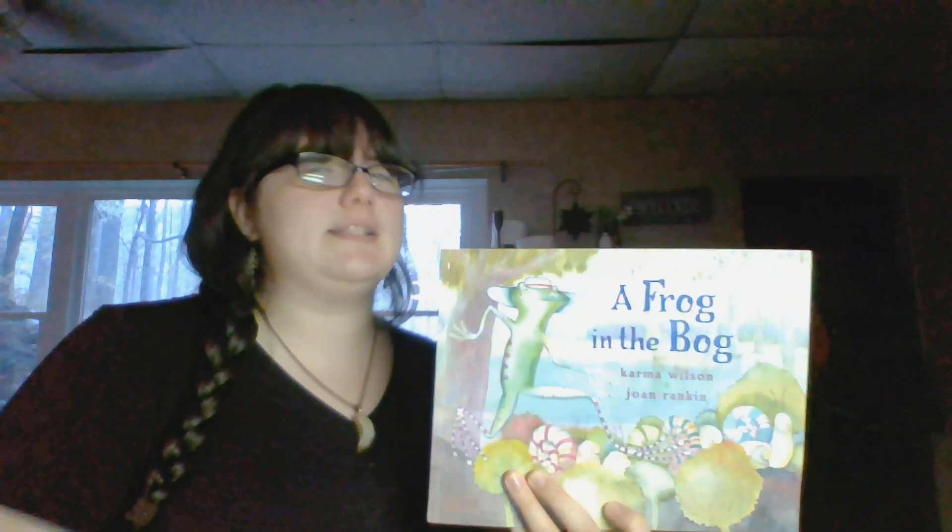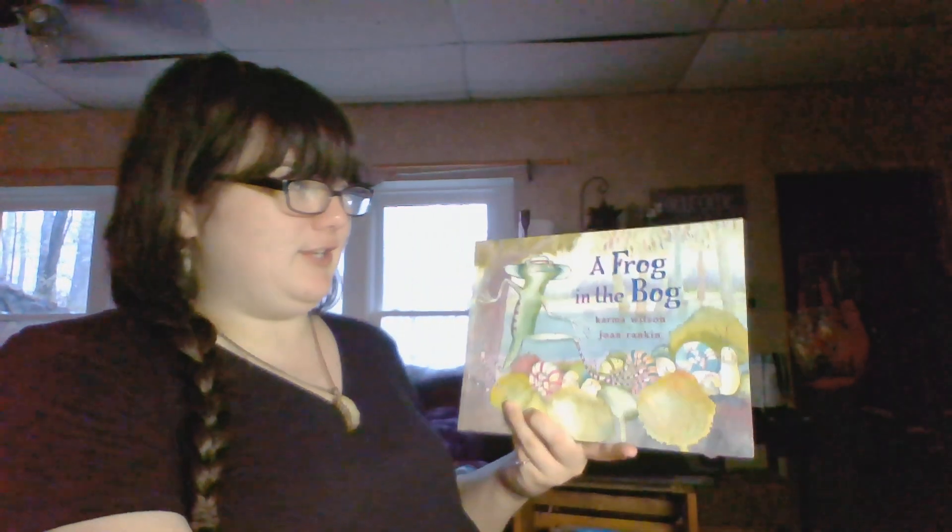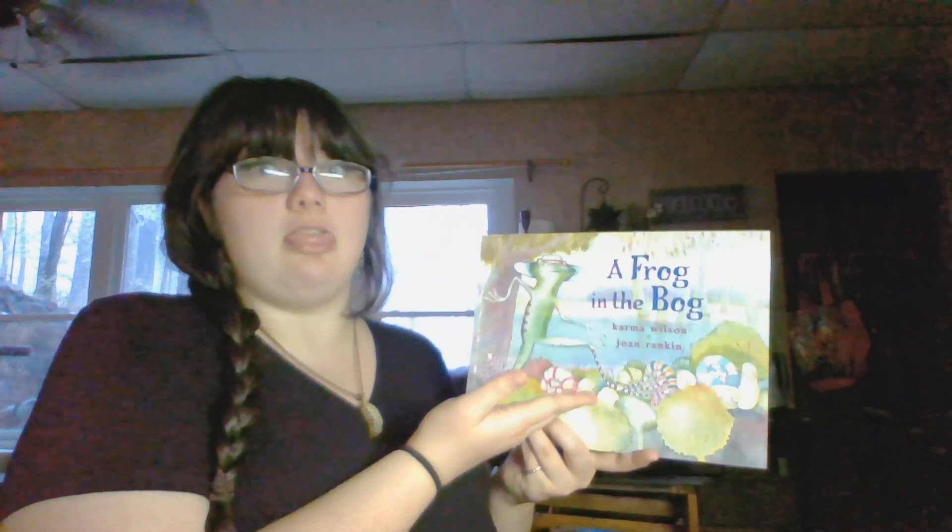One of everybody's favorite — I don't think anybody's told me no yet for this book. So, without further ado: A Frog in the Bog!